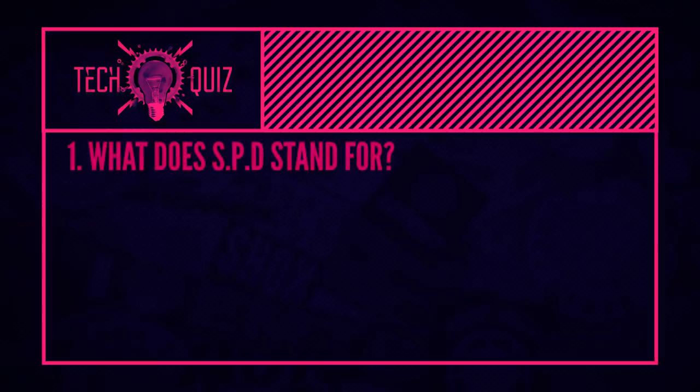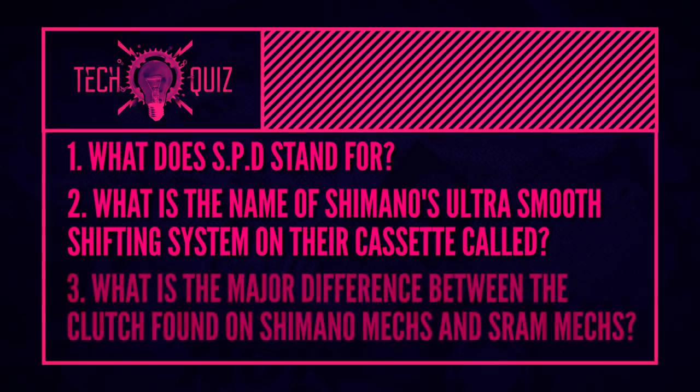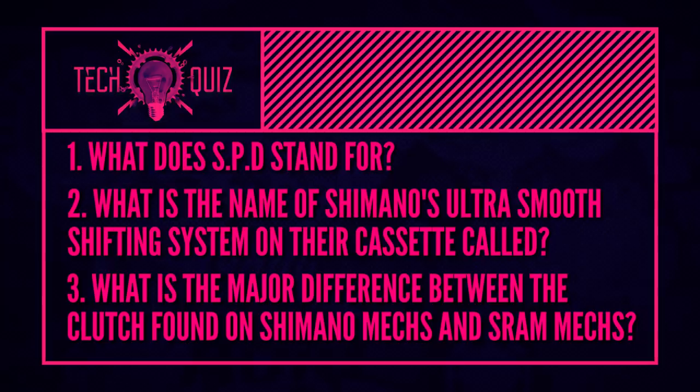Quiz time. Seeing as it's Shimano's 100th birthday, let's have a Shimano-focused one. First question: what does SPD stand for? Second: what is the name of Shimano's ultra-smooth shifting pattern they use on their cassettes — there's an older one and a more modernized one, either will do. Last question: what is the major difference between the clutch found on a Shimano mech and the clutch found on a SRAM mech?